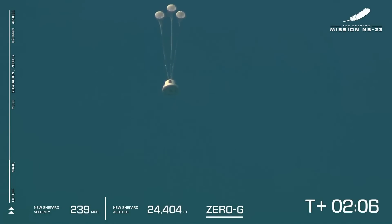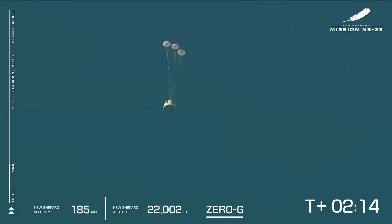It appears we've experienced an anomaly with today's flight. This was unplanned, and we don't have any details yet. But our crew capsule was able to escape successfully. We'll follow its progress through landing.